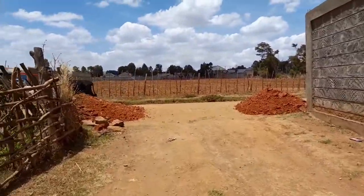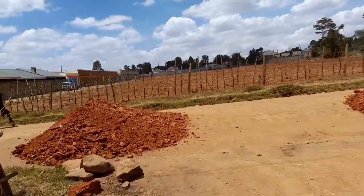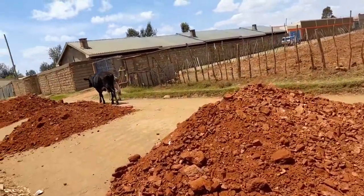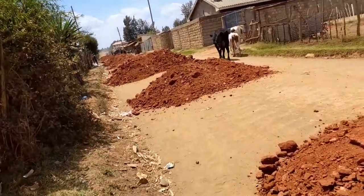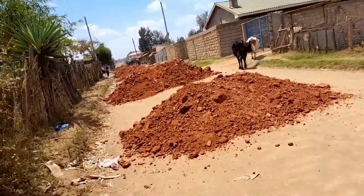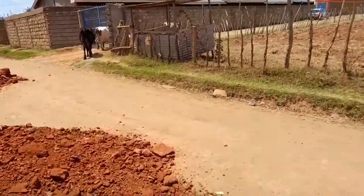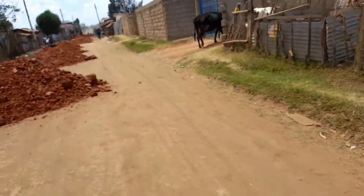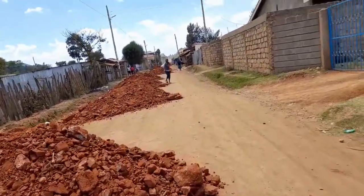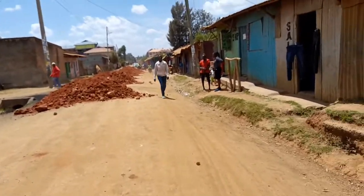Currently, my friends, Eldoret town is hot — oh my god, it is hot. This is the road that leads to the stage. As usual, I can see road construction going on, which means it's going to be too dusty. Anyway, we will survive. I'm going to show you around town. I am trying to post regularly, that's why I'm coming with content.